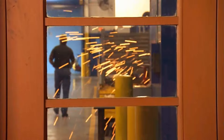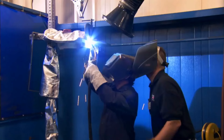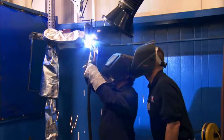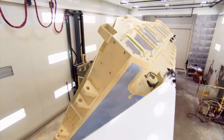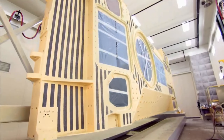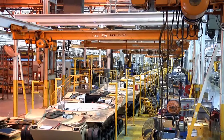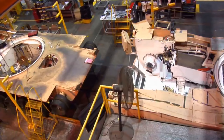The M1 Abrams is a third-generation American main battle tank designed by Chrysler Defense and named for General Creighton Abrams. Conceived for modern armored ground warfare and now one of the heaviest tanks in service at nearly 68 short tons, it introduced several innovative features including a multi-fuel turbine engine, sophisticated composite armor, a computer fire control system, separate ammunition storage in a blowout compartment, and NBC protection for crew safety. Initial models were armed with a licensed 105mm Royal Ordnance L7 gun, while later variants feature a licensed 120mm gun.